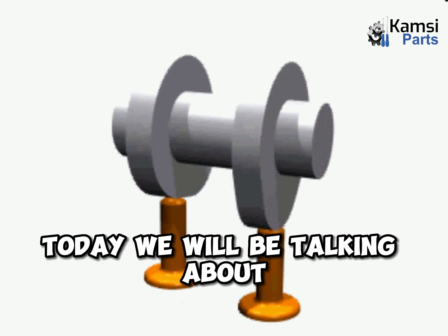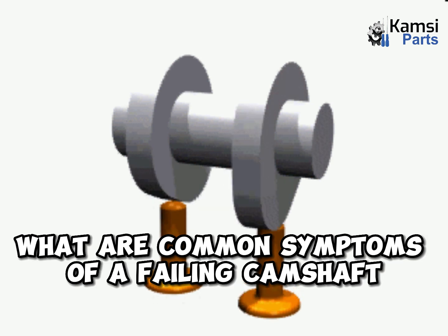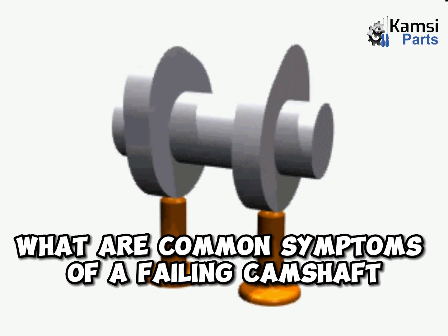Today, we will be talking about the most common symptoms of a bad or failing camshaft. What are the common symptoms of a failing camshaft?